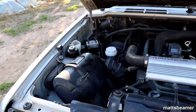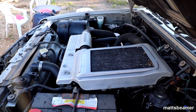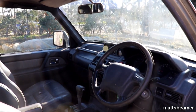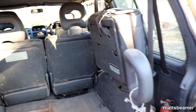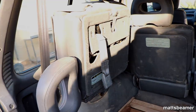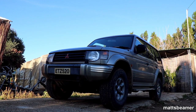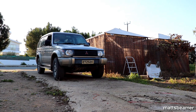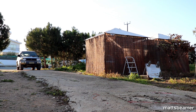Not only has the Pajero been out for years, it has also had many names in different countries. In the UK we call it the Shogun, the Americans call it the Montero, and the list goes on. This is my favourite version, the 2nd generation, known as the V20. It replaced the L040 in 1991 and lasted until 1999 as the main model. The Philippines and Venezuela had it until about 2008, Colombia until 2012, and in China they still make them now.